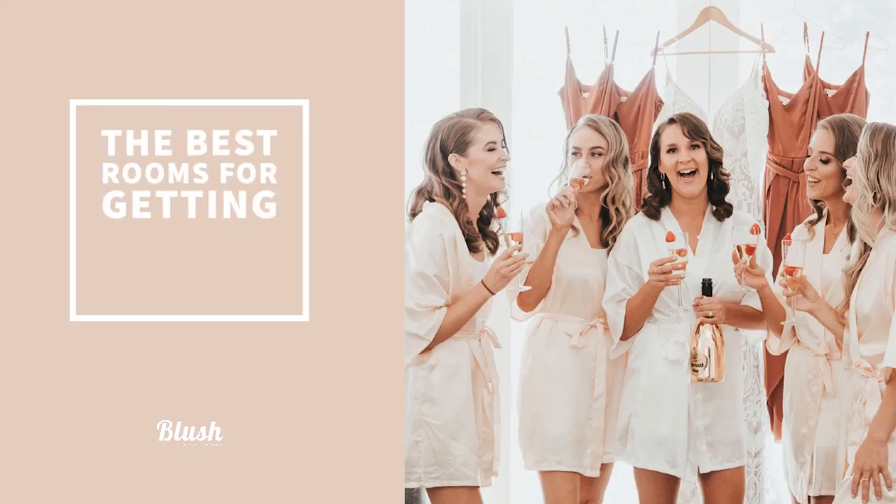Hey guys, I'm Vanessa from Blush Wedding Photography and today we're going to be talking about the best kinds of rooms for getting ready in and why. If you have already booked your accommodation and getting ready rooms, don't worry. I'll be providing some ideas and tips to make that space a little bit more photogenic.